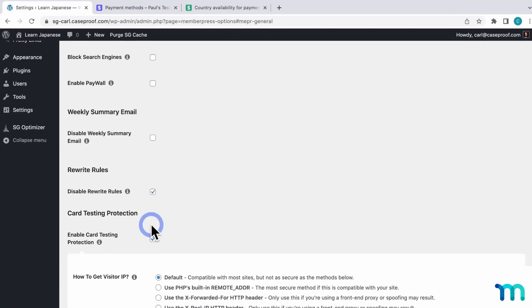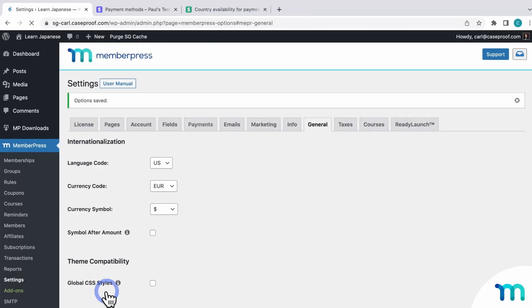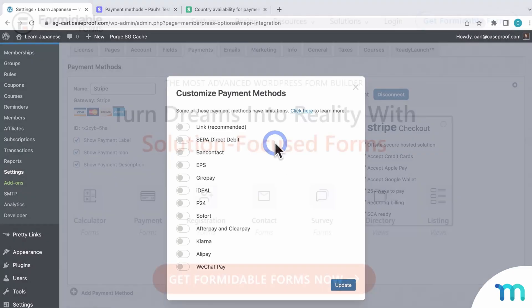With MemberPress, you can set up different membership levels and use its drag-and-drop course builder to make online courses without code. The plugin has built-in PayPal integration and allows you to accept payments with PayPal Standard and PayPal Digital Goods. The pricing starts from $179.50 per year.